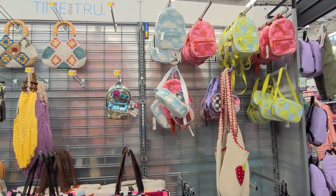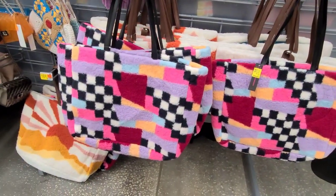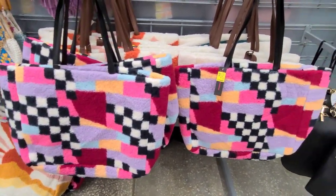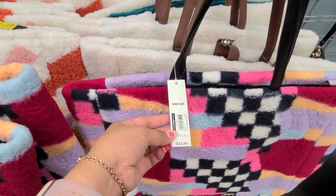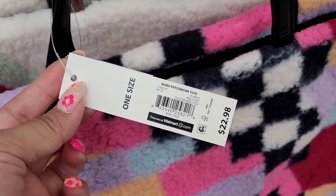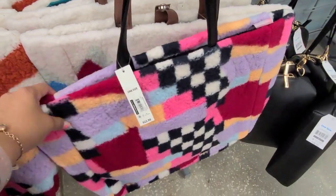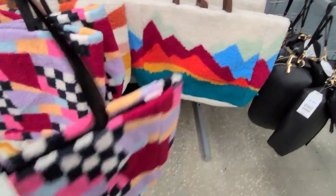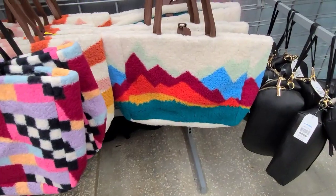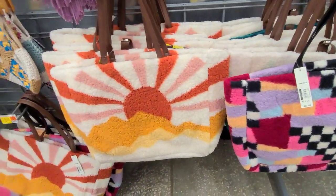I'm here where they have all the handbags and I saw this one here on clearance — this sherpa tote on clearance for nine dollars, and it was $22.98. Check your location — maybe a better deal. That is the barcode and that is how it looks. They have this print here and they also have this other one here.